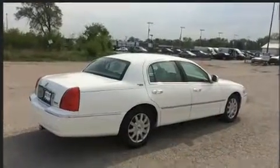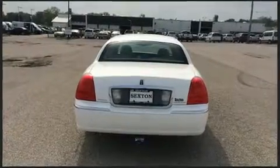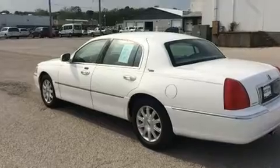A wealth of standard features means that you no longer have to sacrifice, such as remote keyless entry, power trunk closing assist, fully automatic headlights, and leather upholstery.